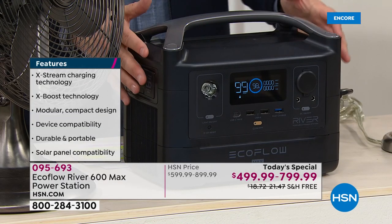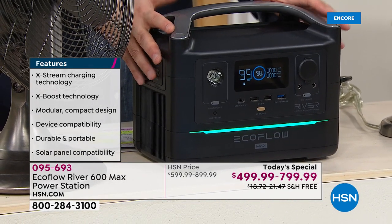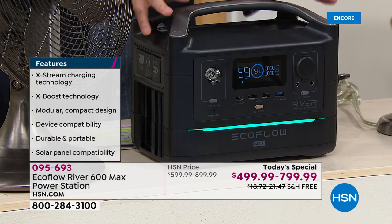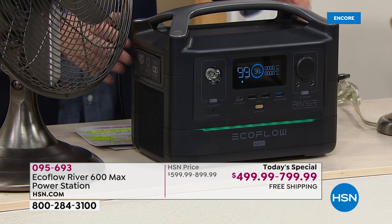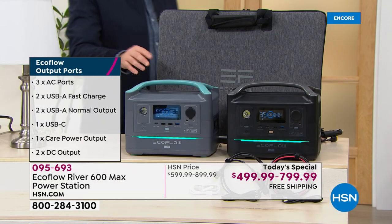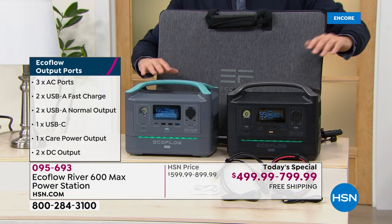We have two options tonight. You can buy the EcoFlow River Max by itself for $499.99. It comes in black, which is what I have here, and we also have another color — the gray.